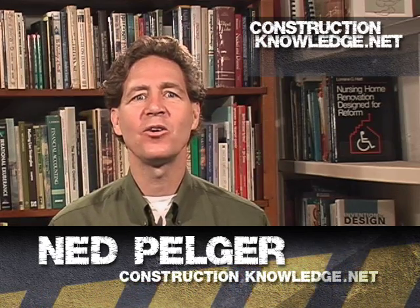Hi, I'm Ned Pelger of ConstructionKnowledge.net, a website focused on helping construction supervisors connect, learn, and advance.